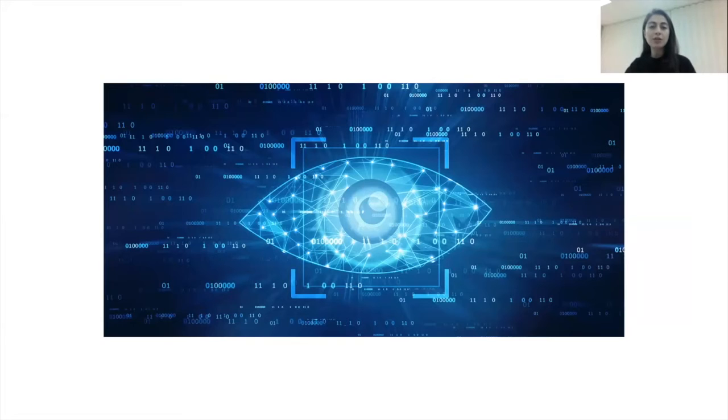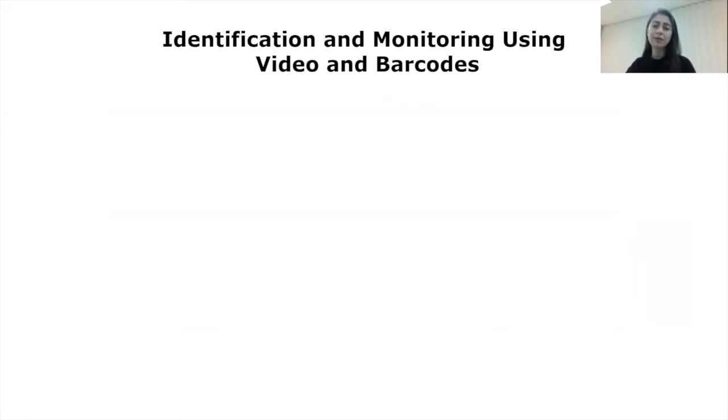With the emergence of artificial intelligence and its applications, traditional surveillance is transforming into smart video with new use cases. As an example of these, I want to introduce a new computer vision approach for the identification and monitoring of cows through the use of barcodes.